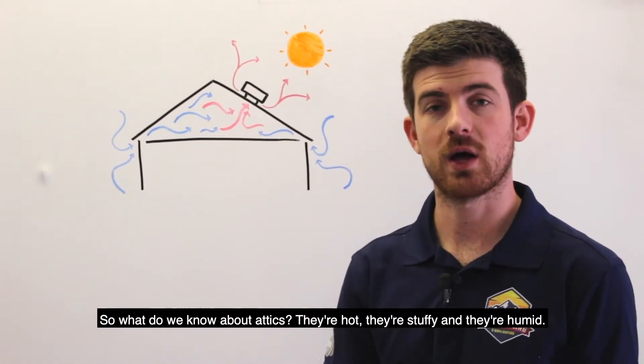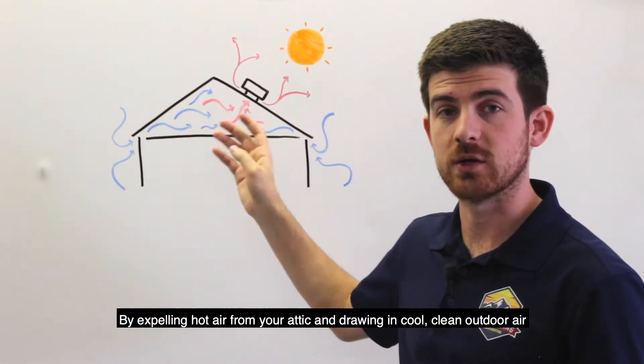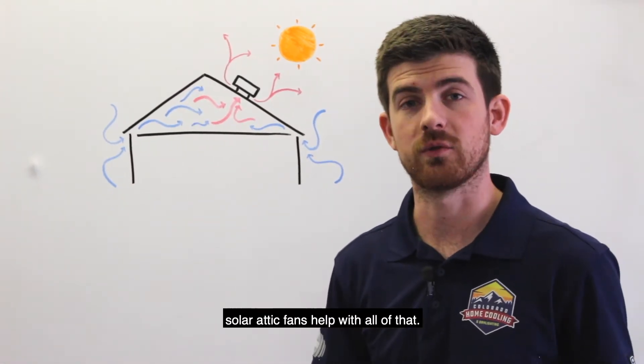So what do we know about attics? They're hot, they're stuffy, and they're humid. By expelling hot air from your attic and drawing in cool, clean outdoor air, solar attic fans help with all of that.